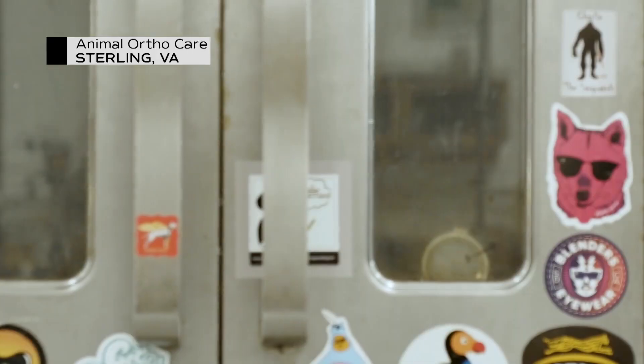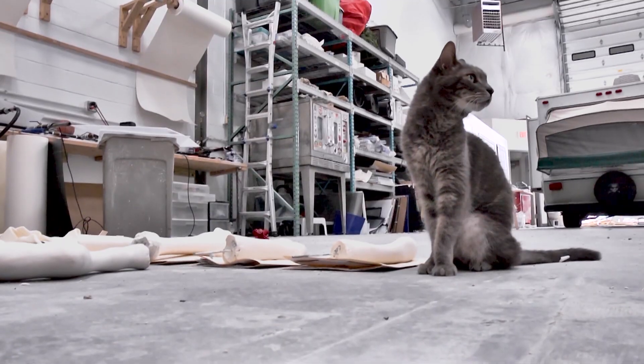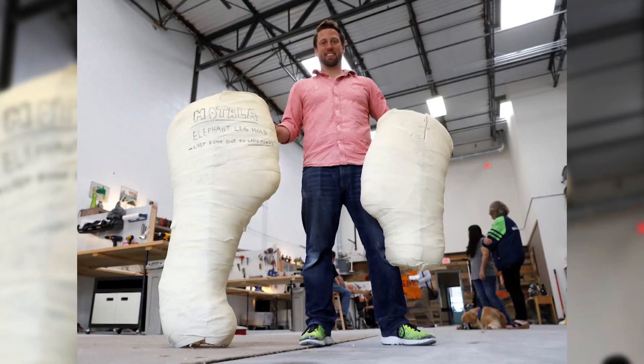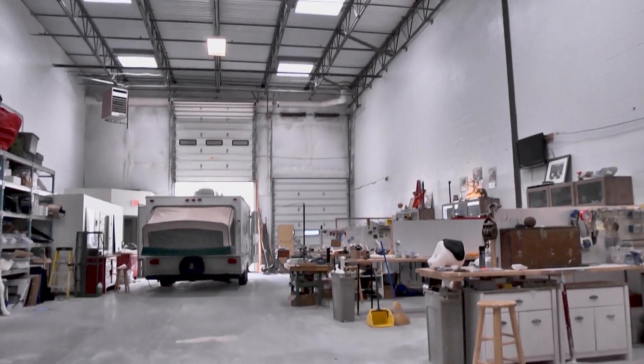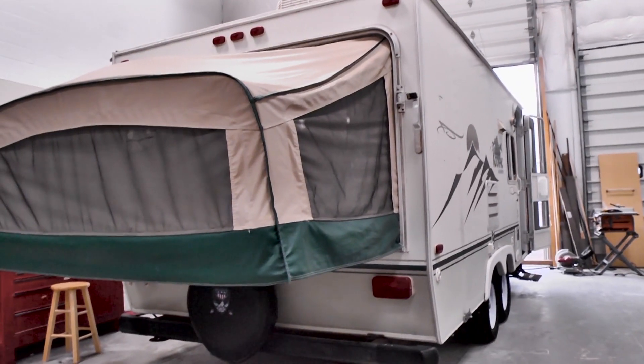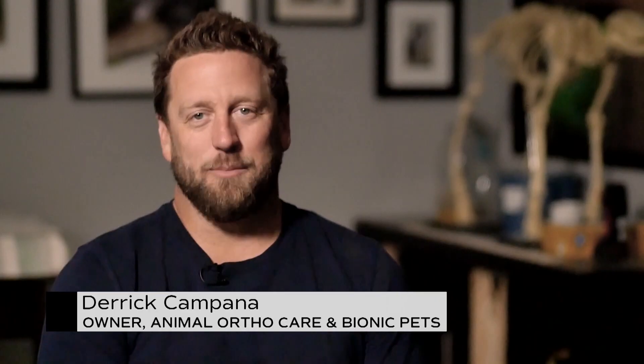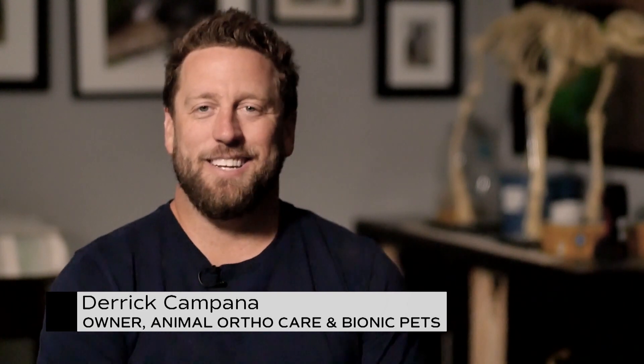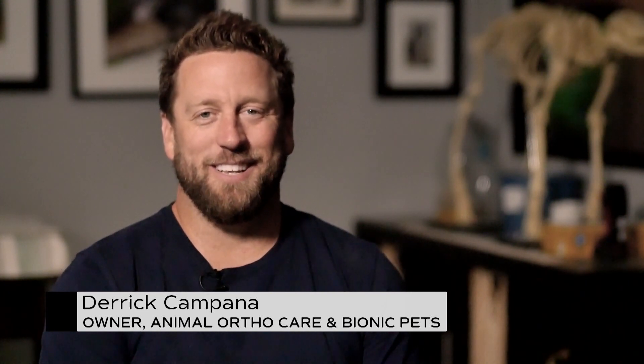I describe myself as a passionate person, always trying to stay busy. Beyond just making prosthetics and braces for animals, I'm constantly doing other projects — like that camper in the back, I'm doing a renovation on it. Being able to combine passions of building and helping animals is just an awesome thing, and I've created my own industry here, so it's kind of living the dream.